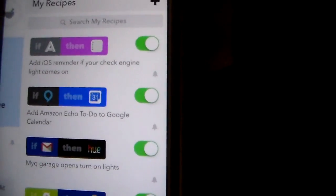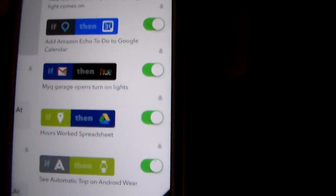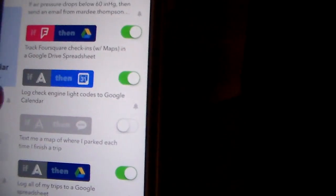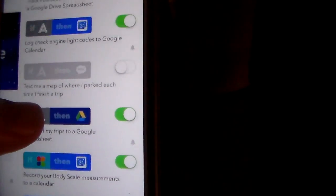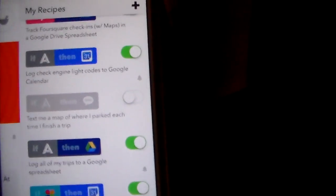If we come in here and look at recipes, you can see: add iOS reminder if your check engine light comes on — so if I get a check engine light, it'll ding me on my phone. There's also log check engine light codes to Google Calendar, so you'd know when your check engine light came on because it would be on your calendar. And here's: text me a map of where I parked each time I finish a trip. Log all of my trips to Google Spreadsheet — obviously one I'm using. So if I turn that parking recipe on, every time I parked I'd get a little map text link with my GPS coordinates. A lot of different cool things you can do with this.